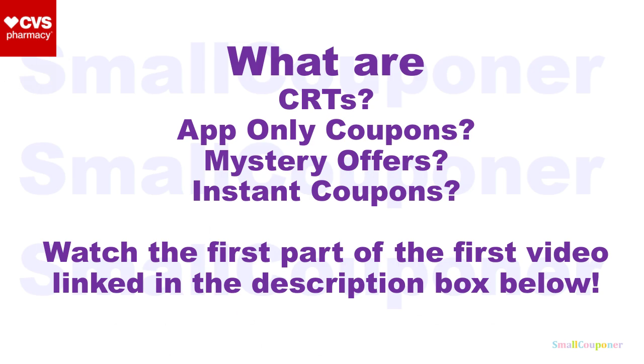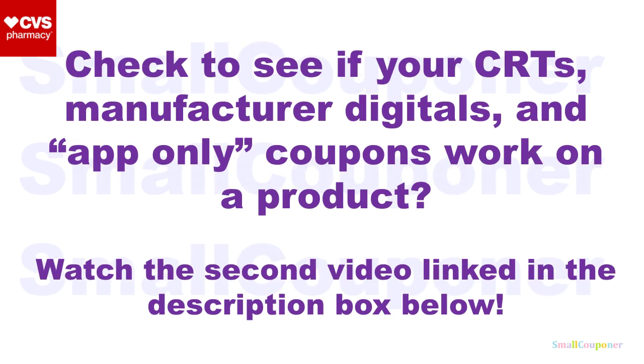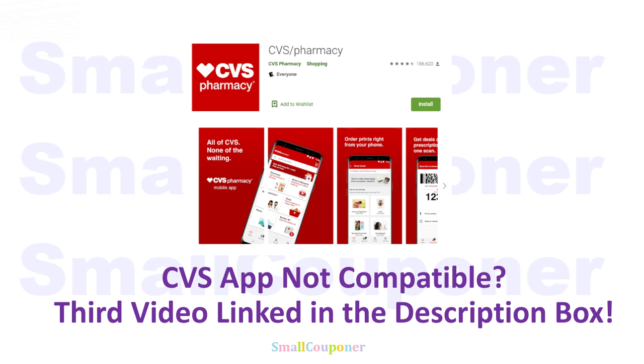If you want to know what CRTs, app-only coupons, mystery offers, or instant coupons are, make sure to watch the first part of my first video — link in the description box below. And if you want to check to see if your CRTs, manufacturer digitals, and app-only coupons are attached to a product, make sure to watch the second video. If the CVS app is not compatible with your device, make sure to watch the third video — links in the description box below.